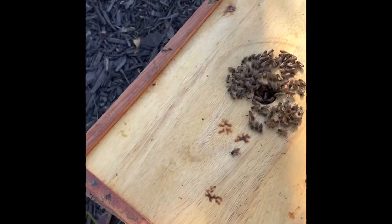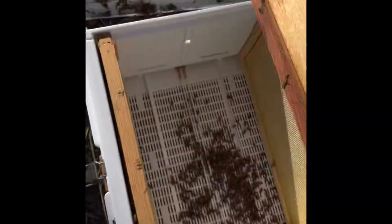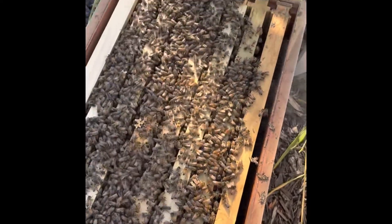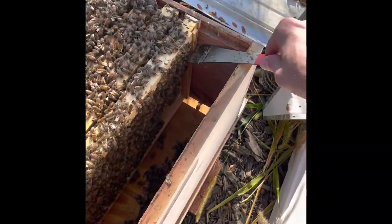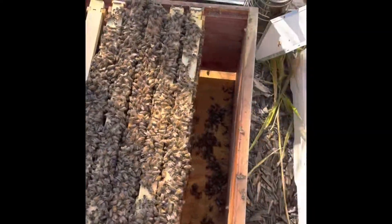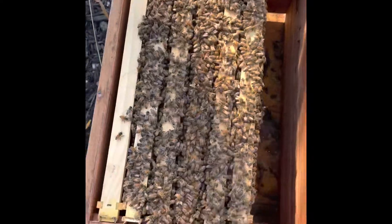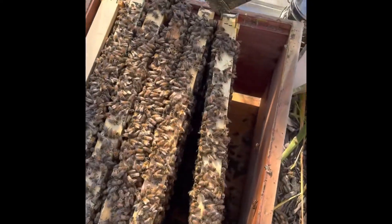Looks like we've got a good population heading into winter — that's great to see. That frame was heavy, probably a good solid six or seven pounds, and that means there's quite a bit of honey on there. They're moving a little slow, so we have to try to smoke them down. It's still early, so they haven't had their coffee yet, but hopefully we'll be able to get them moved over with no issues — get them into their new home.